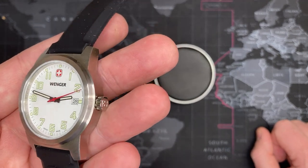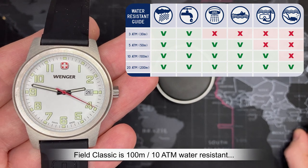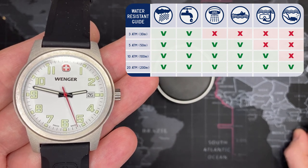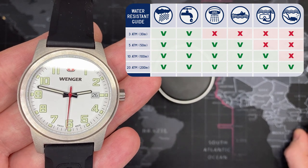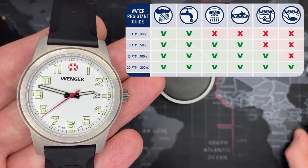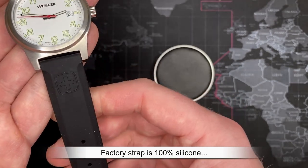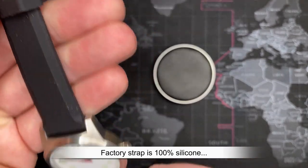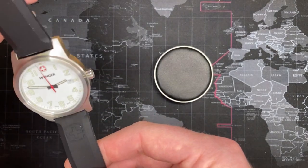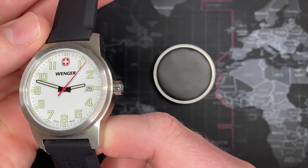It is a 100-meter water resistance watch. I'll put the chart up — what that means is you can do basically anything: shower, wash your hands, do the dishes, go swimming, even do some decent snorkeling at the beach. This watch is perfect for that because it also has a silicone strap. The silicone strap picks up a lot of lint, which is one thing I don't like about it, but it's a very nice strap. They don't get too hot. You might be using this for soccer or some athletic activity.